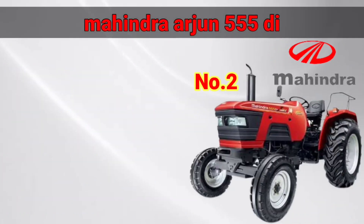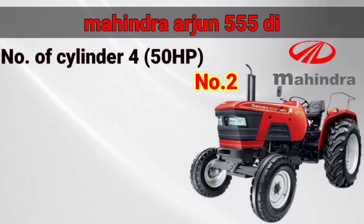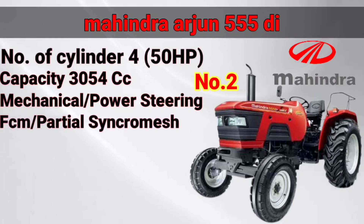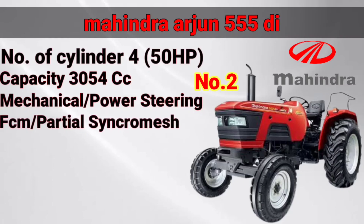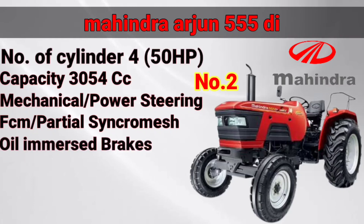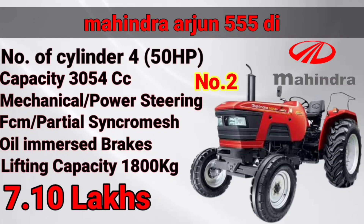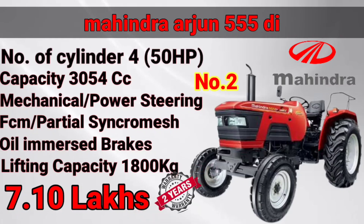The price is 2.8 kg. Mahindra Arjun 5.85 DA. Mahindra is very high in power. The engine is very capable. The payment is 8.95.